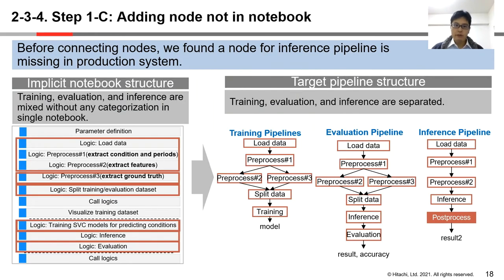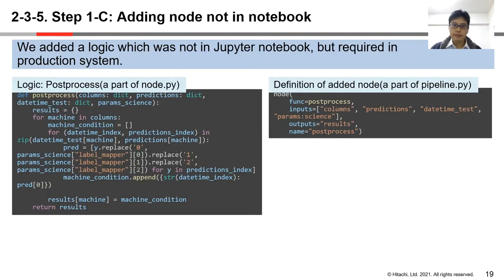Next, we added nodes not in the Jupyter notebook. Before connecting nodes, we found that a node for the inference pipeline is missing in the production system, which is post-processing. In Jupyter notebook, training, evaluation, and inference are mixed without categorization in a single notebook. However, when we develop pipelines, training, evaluation, and inference are separated, and we could find missing parts easily. Post-process is defined in node.py and pipeline.py, with inference results as input and outputs formatted for other applications such as maintenance recommendation.